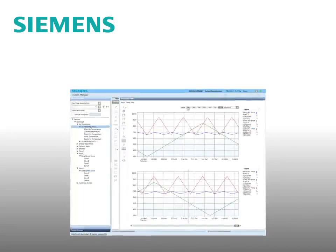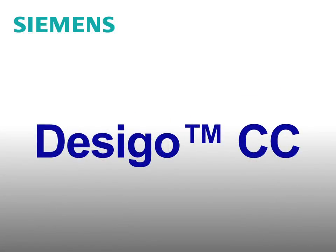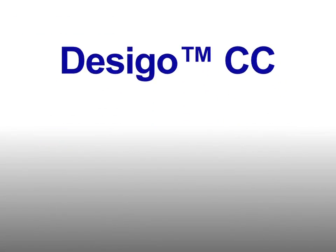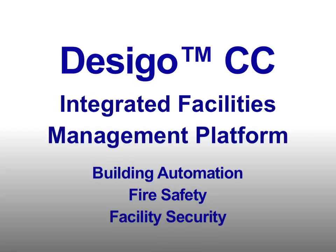Meet the future of building safety and automation — Desigo CC from Siemens Building Technologies. Desigo CC is an integrated facilities management platform that delivers centralized building automation, fire safety and security, a very powerful and efficient way to monitor and control your facilities.